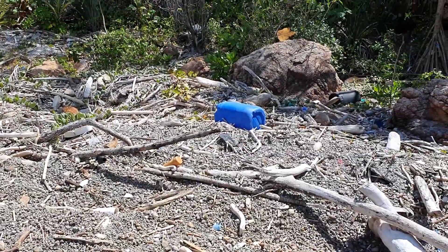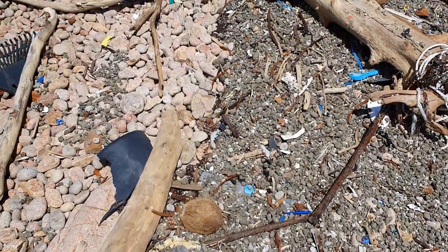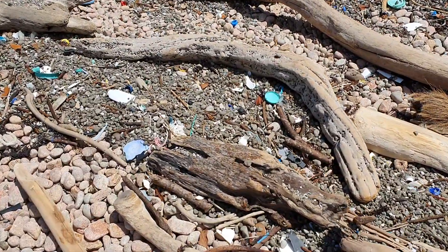There's stuff up there, white stuff right up the back, big ropes. Lucky we've got a rake to clean the beach.